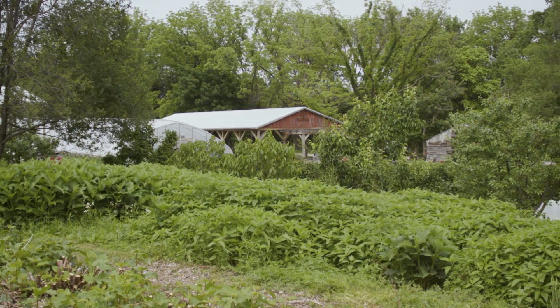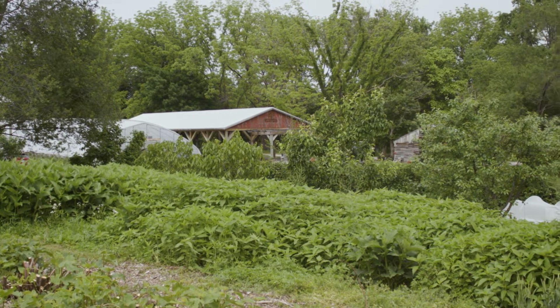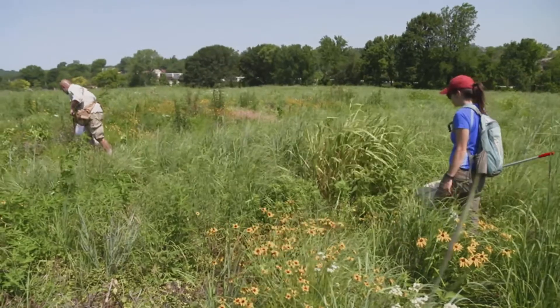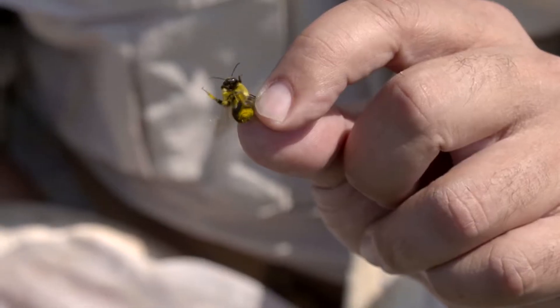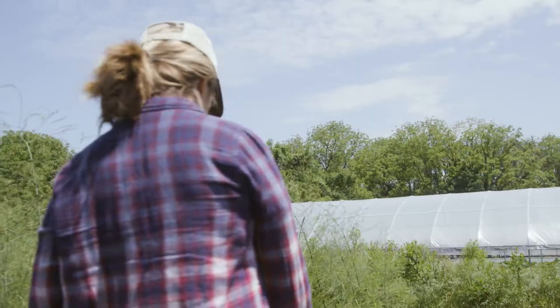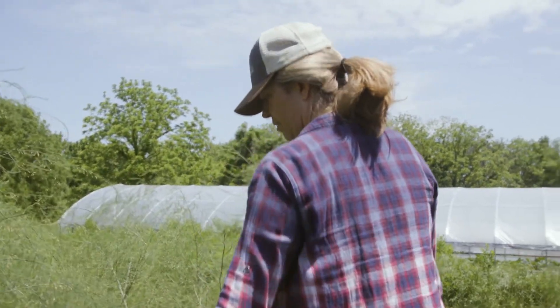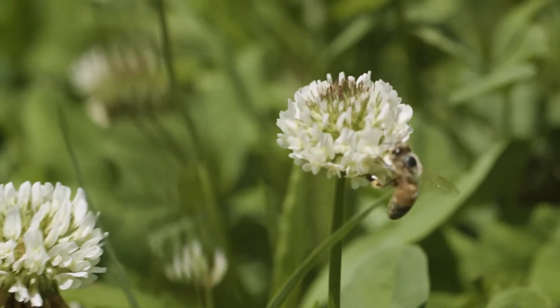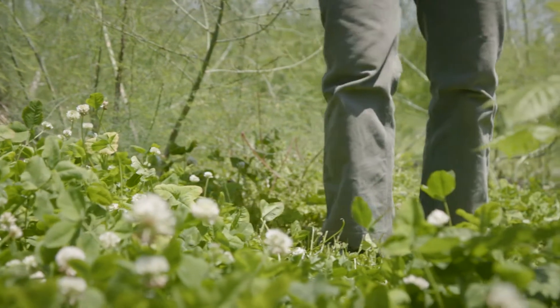Earthdance is home to the rarest native bee species in North America. We found that out because of partnering with researchers at St. Louis University. We grow a lot of white clover — you can even see the bees are loving it — just as a good crop to grow in the path rather than just grass.